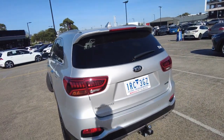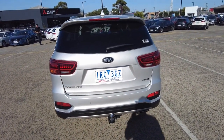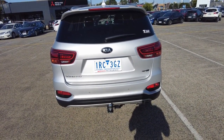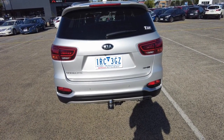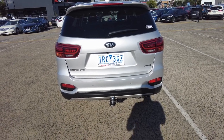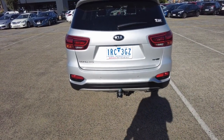At the back of this Sorento you've got reverse sensors and a reverse camera, just like at the front. It's a great safety and convenience feature when you're moving around an SUV like this — making sure there's enough space when backing up or pulling out of the driveway with precious cargo like pets or children. You're also going to get a tow bar attached with this Sorento, which is a lovely feature.